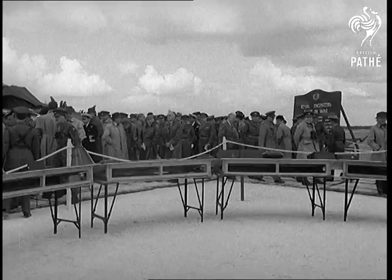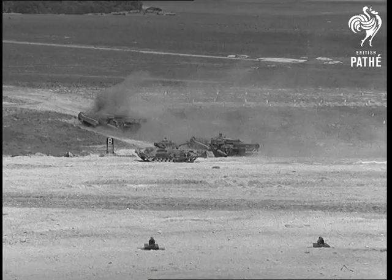Service officers, including General Erskins of Kenya fame, inspect a display of mines at a Royal Engineer's demonstration at Tidworth. Mine clearing is an important part of the sapper's work, and the flail tank is only one way of doing it.